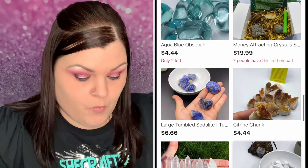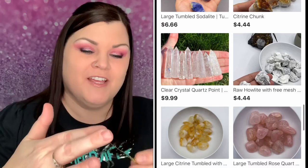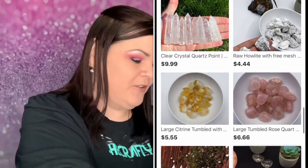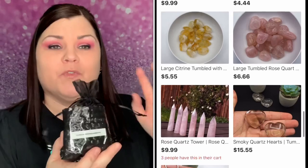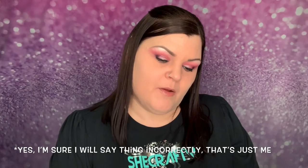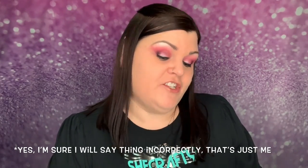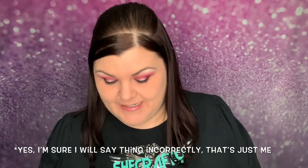They package everything so well so nothing comes broken. Let me pull everything out so we can open them. The first one I pulled out says tourmaline bracelet and hematite. The black tourmaline bracelet card says: for this box I wanted to include items that can be worn or carried throughout the day to fully protect us no matter where we go.